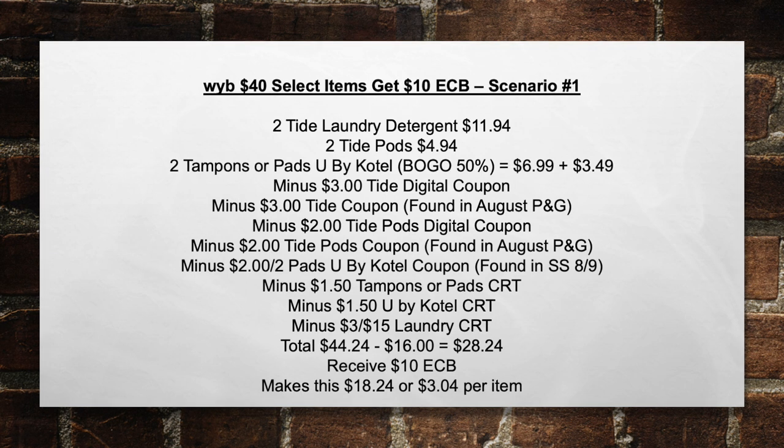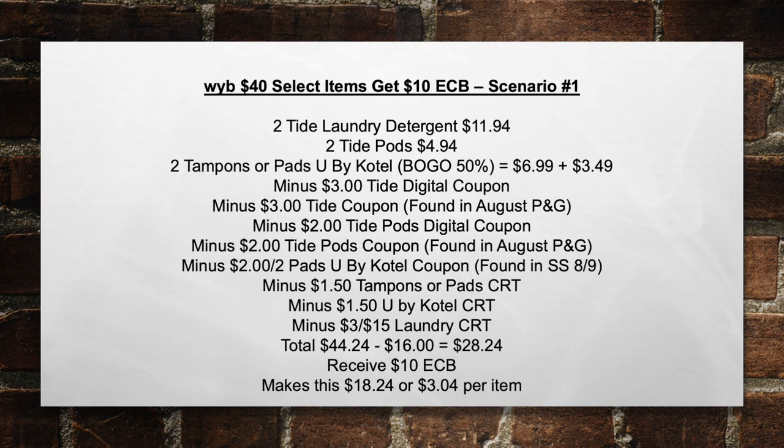A lot of people argued with me that this wasn't going to be a really great deal, but $3.04 per item when it's the big bottles of Tide is a great deal.